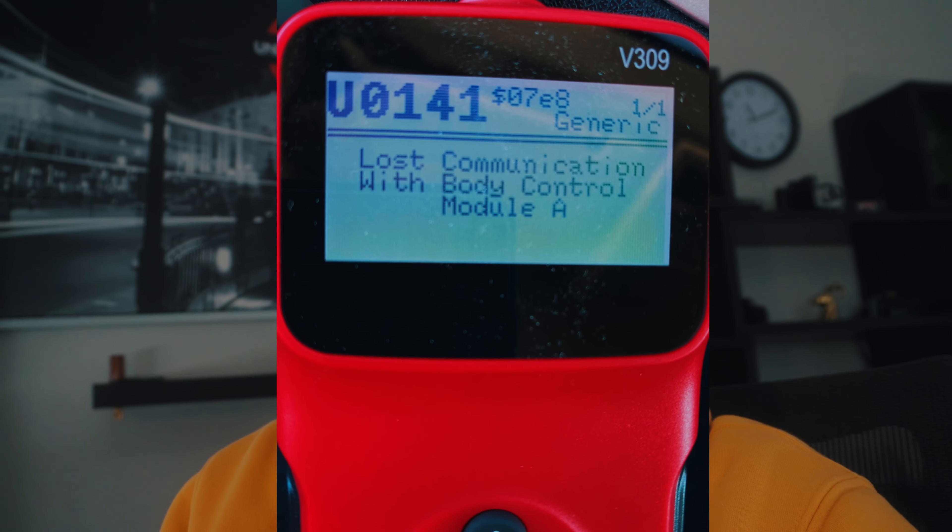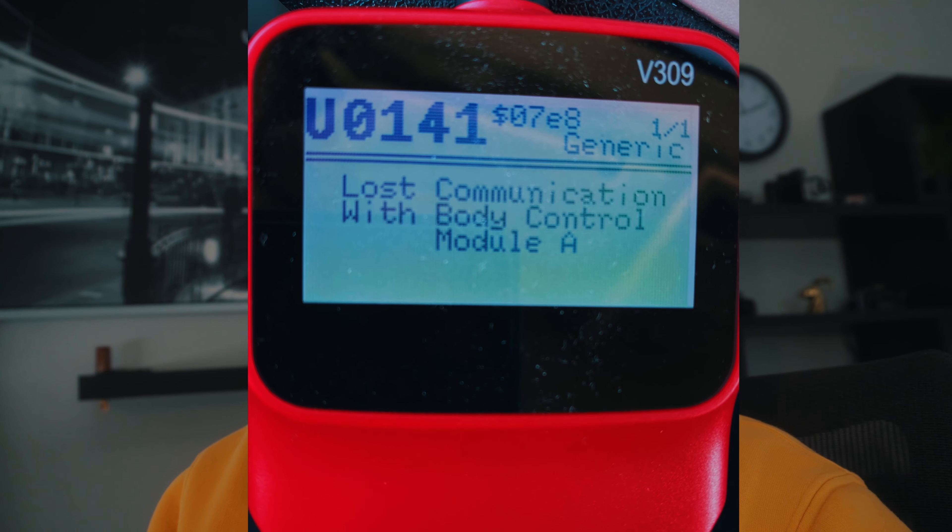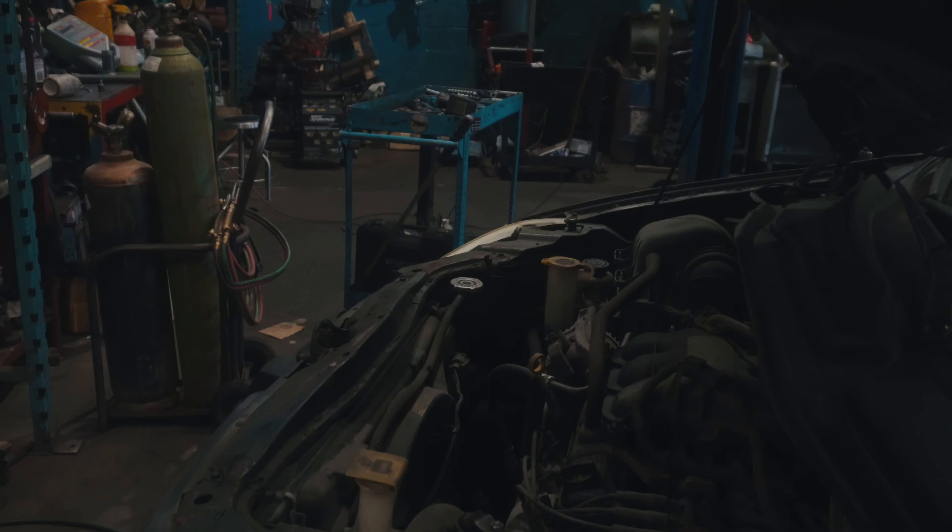I stuck the scanner in and got the code — the issue is U0141, saying lost communication with the body control module A. I've been spending the last few hours doing some research and tutorials. Good news: it seems like it might just be something electrical — a fuse could have blown, a wire disconnected, maybe the body control module fried. Ideally if it's just something electrical it shouldn't be too expensive to fix.